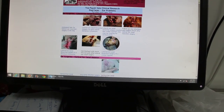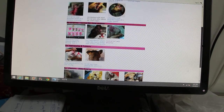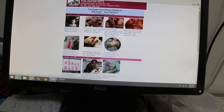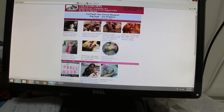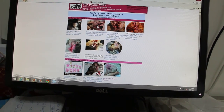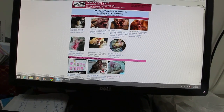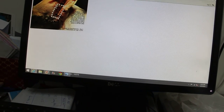The ear problem is the main problem — otitis externa. All the ear hairs in schnauzers — yours has a lot of ear hairs inside the ear canal. So there is no drainage. The surgery involves opening up the sidewall — I can't open just the sidewall.